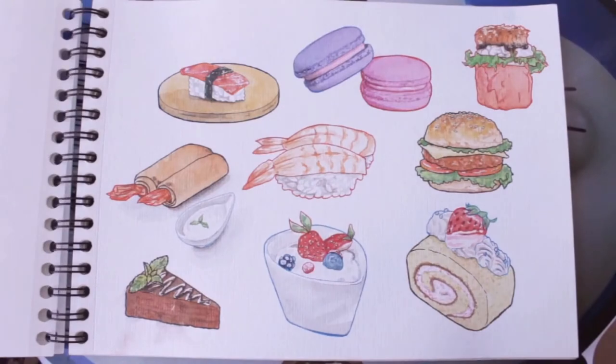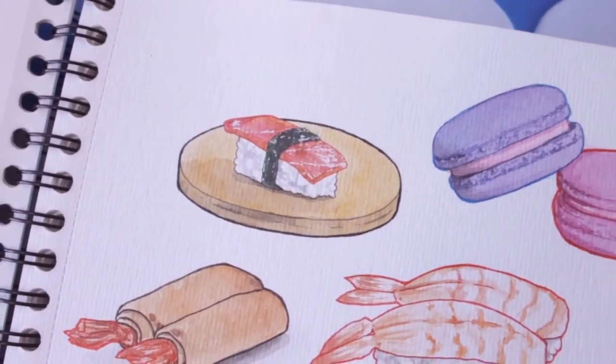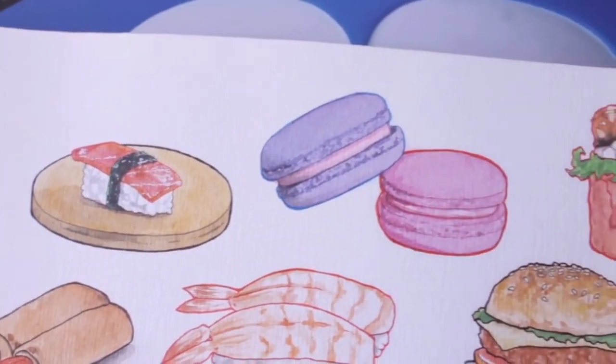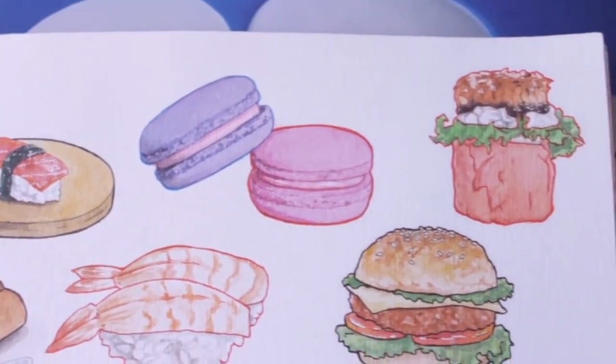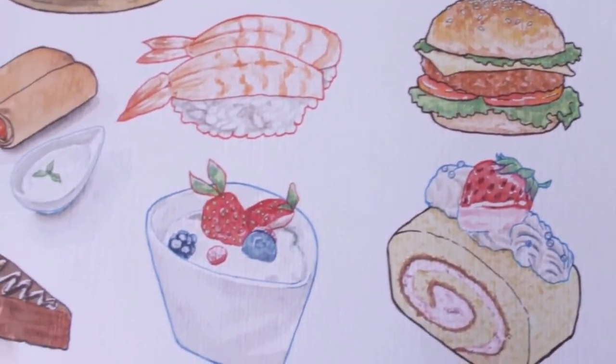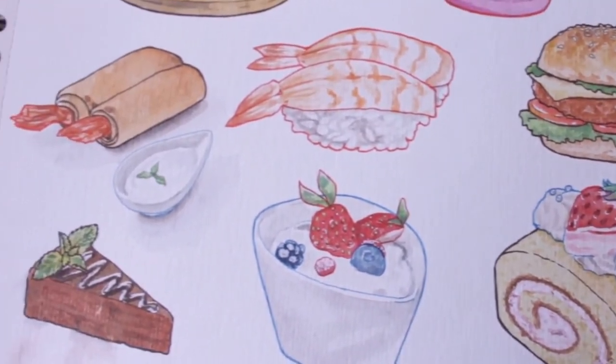Page 5 is my first page filled with different kinds of food. I've uploaded them on my Instagram page special for food illustrations. If you're interested to see them clearly, please check it — link in the description box below.